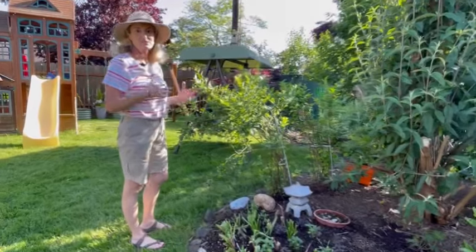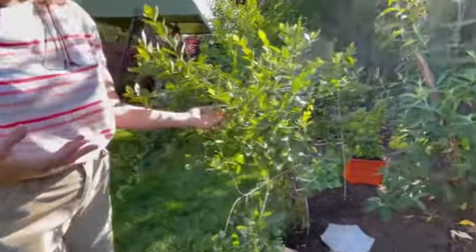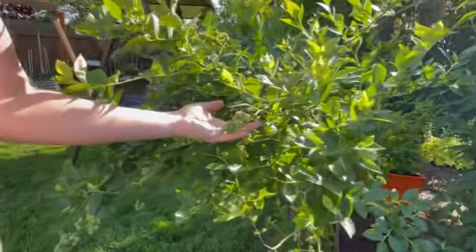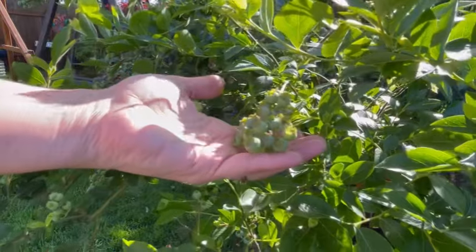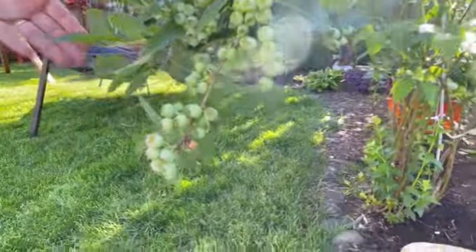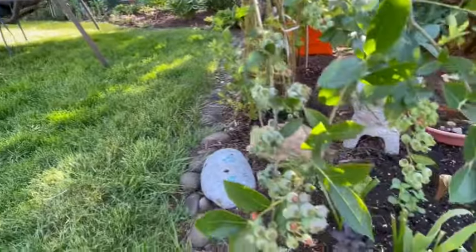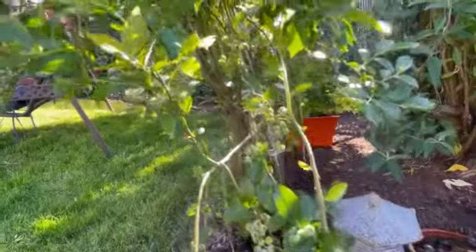Right back here my blueberries are done blooming and they are developing berries, which is really good to see. I did a really big prune on them in early spring — actually more in winter — and I dug in a lot of fertilizer. I'm happy to report that they are just loaded with berries, and the berries look a lot bigger than the last couple years. They're going to be really juicy and awesome.